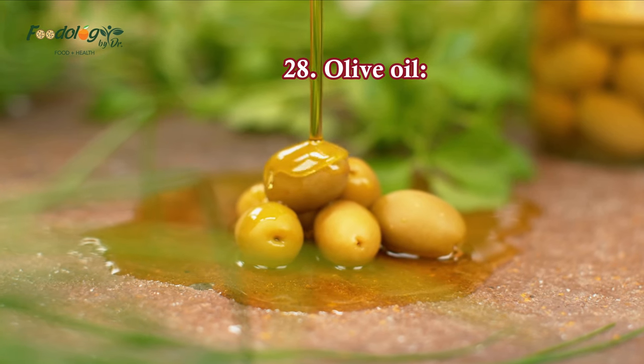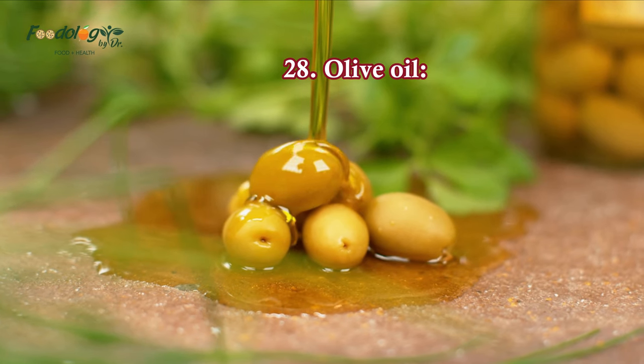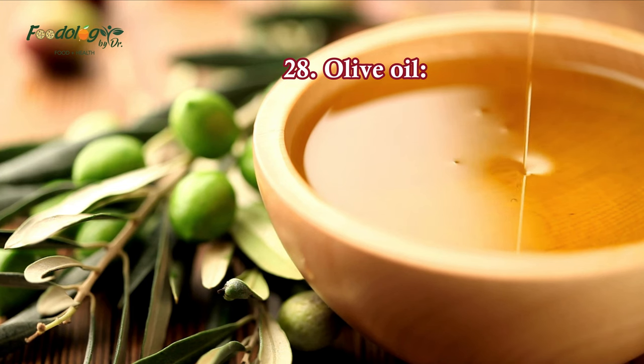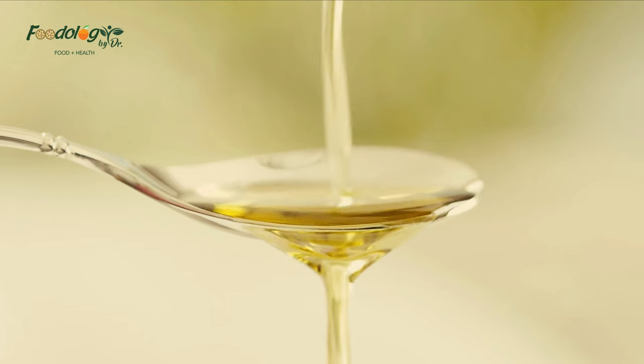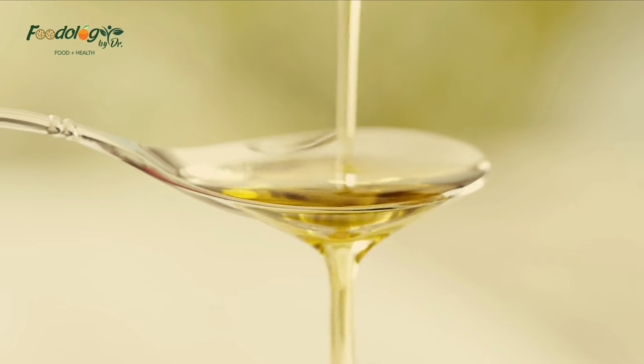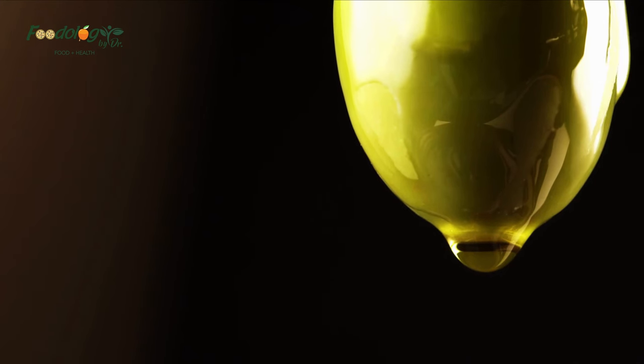28. Olive oil. Olive oil may be high in calories, but it has many health benefits. Using polyphenol-rich olive oil has been linked to lowering blood pressure, especially among women. Make olive oil your go-to oil when cooking; new research says replacing butter with olive oil may reduce your risk of disease and death.